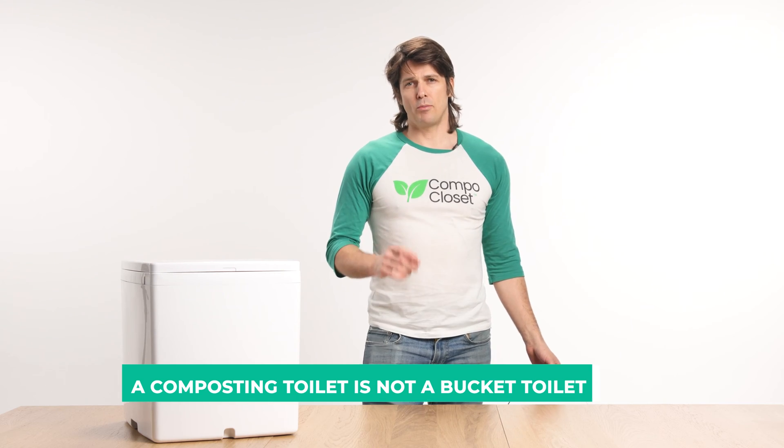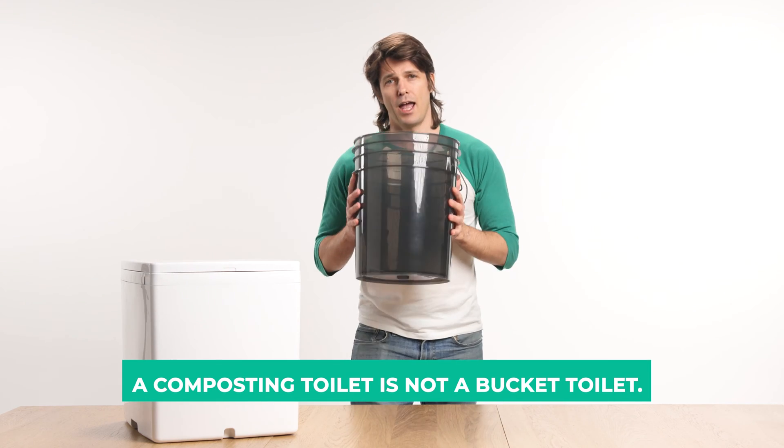Firstly, a composting toilet is not a bucket toilet. A bucket toilet may not be lined with a bag and it's one in which both urine and feces are mixed in the same container. This type of toilet was actually once very common even in the west and actually persisted in Australia until the latter part of the 20th century.